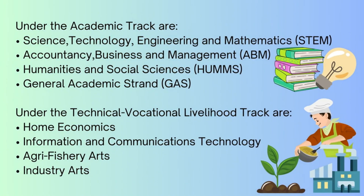Under the academic track are: Science, Technology, Engineering and Mathematics (STEM); Accountancy, Business and Management (ABM); Humanities and Social Sciences (HUMSS); and General Academic Strand (GAS).